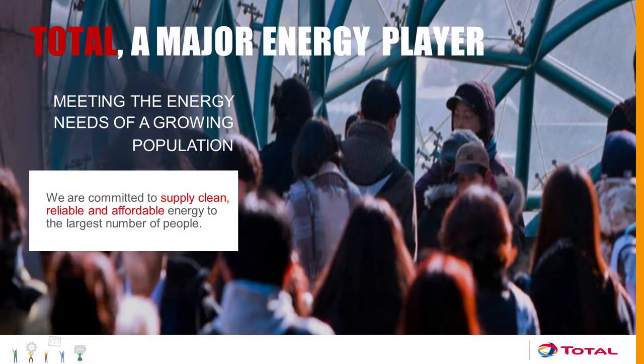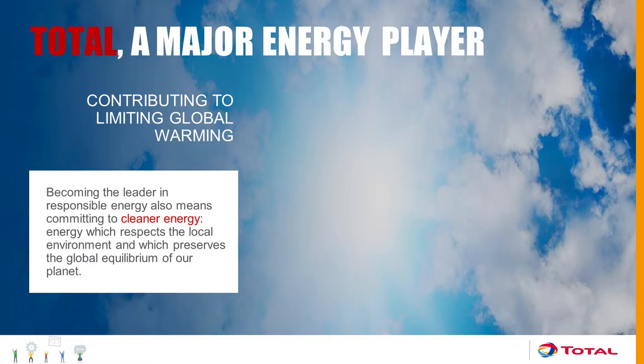The challenge, as an oil and gas company, is to deal with today's challenges: the environment, the cost, the market, cost reductions. We are committed to supplying cleaner, reliable, and affordable energy to the largest number of people. In order to contribute to the limitation of global warming, we have implemented a couple of solutions in the last few years. Within all of these solutions, we have the remote monitoring of critical machinery from exploration and production.